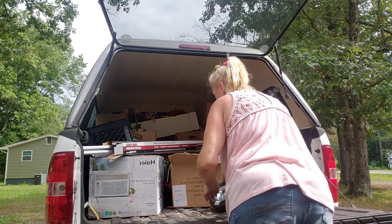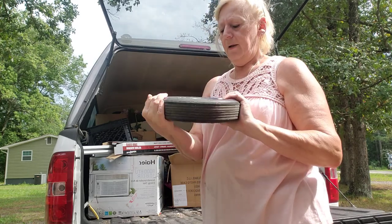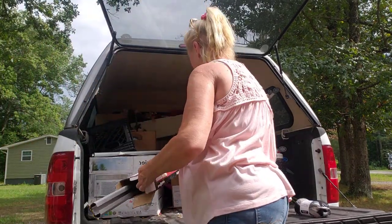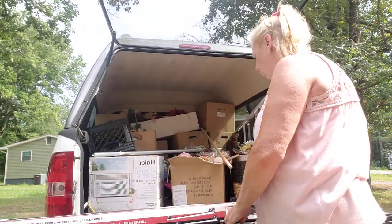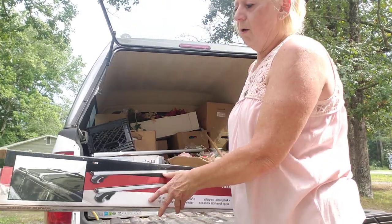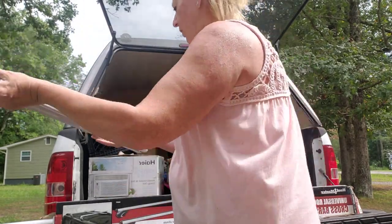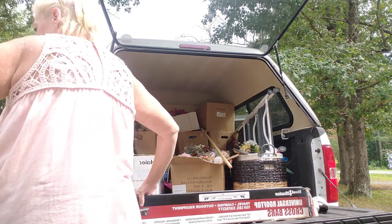We also went to Harbor Freight the other day. I found a tire with a hub on it — you never know, somebody might need one. I also found a universal rooftop crossbar set — the crossbars go on the roof of your car or truck. One was out of the box and I don't know what's wrong with it, but I'll have to look and see.